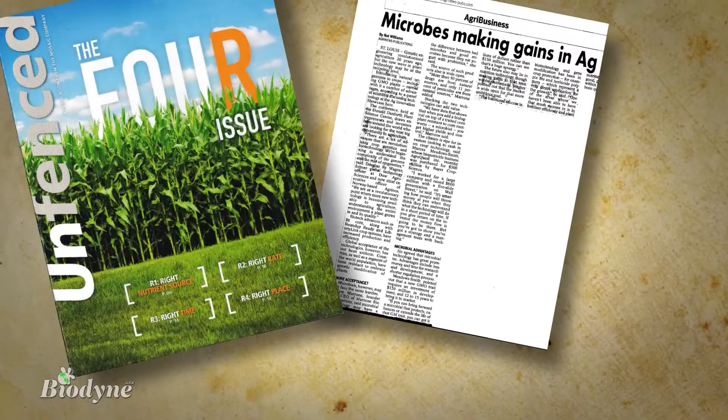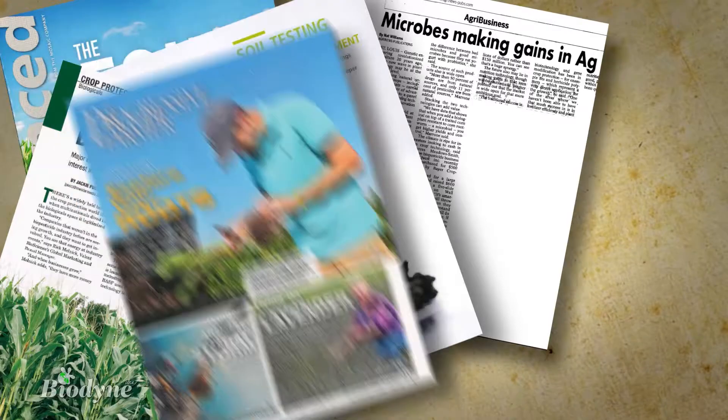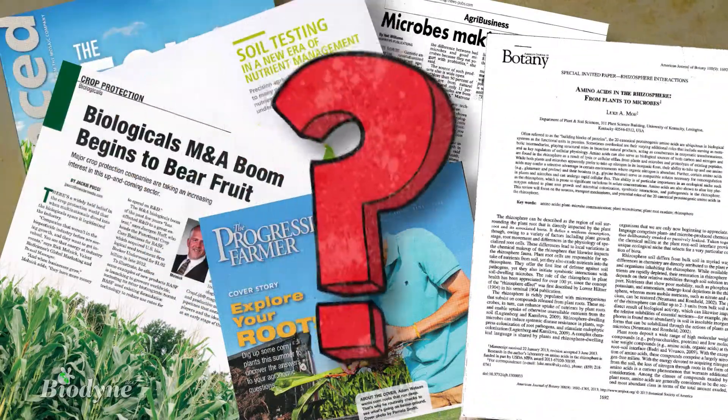There's no shortage of recent headlines and discussions about biologicals and the topics surrounding microbes and their importance to modern farming around Indiana. So, what's the big deal?